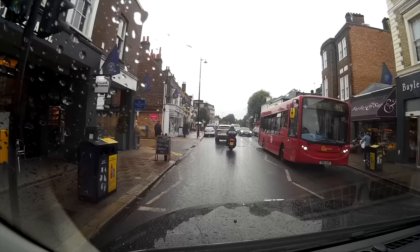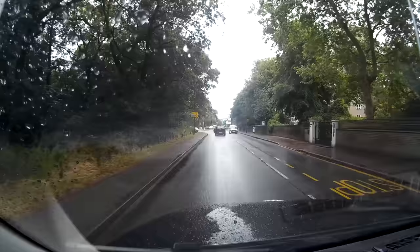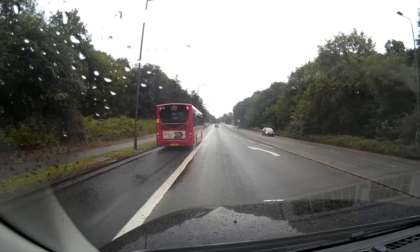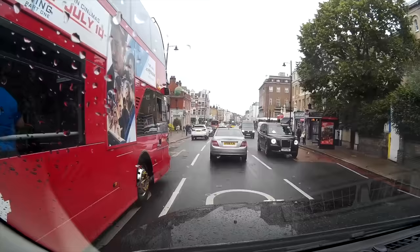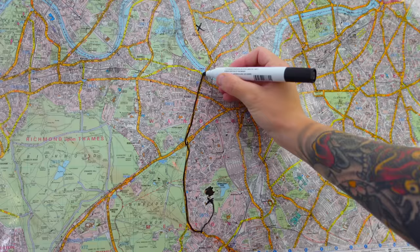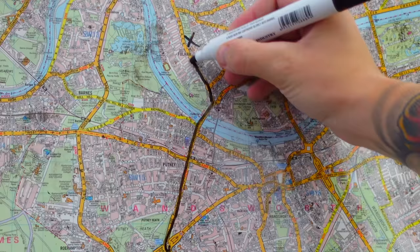It's always nice driving through Wimbledon because all the local businesses and the town always dress up for the occasion. You'll notice these tennis flags, all the shop windows have tennis paraphernalia - it's a real nice touch. So we go Parkside, forward Wimbledon Parkside, forward Tibbetts Corner, leave that by Tibbetts Ride, forward into Putney Hill, forward Putney High Street, straight over Putney Bridge, forward Putney Bridge Approach, forwards into Fulham High Street, comply by the roundabout, and leave by Fulham Palace Road.